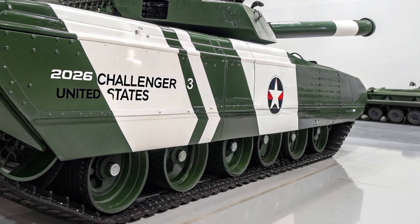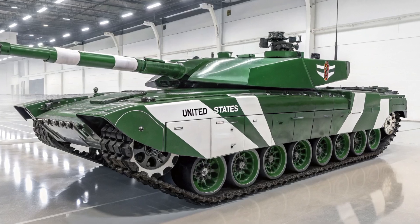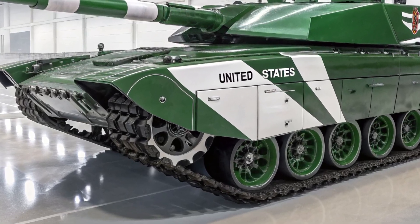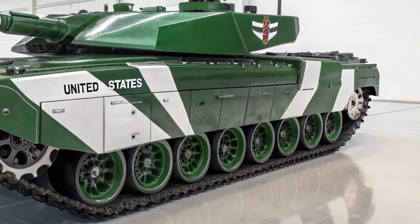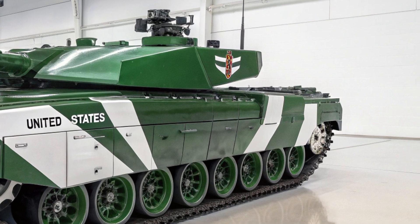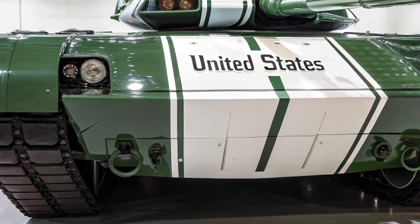It represents a cost-effective solution for the British Army by upgrading the existing Challenger 2 fleet instead of developing a completely new design from scratch. This modernization ensures not only financial efficiency but also a faster rollout, keeping the army equipped with a capable platform in the near future.